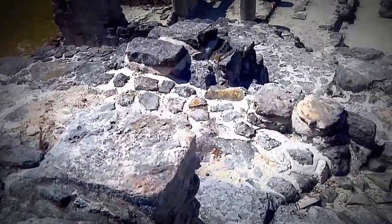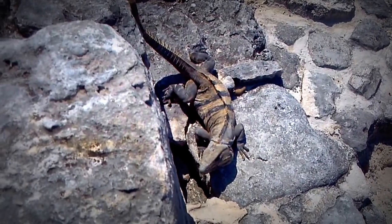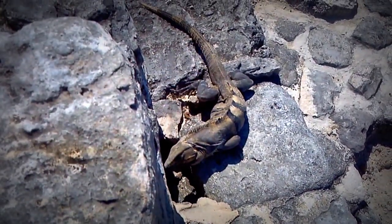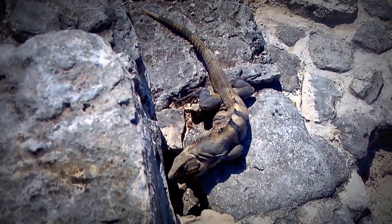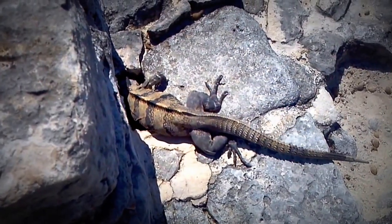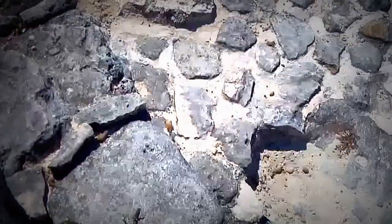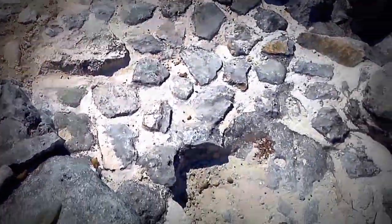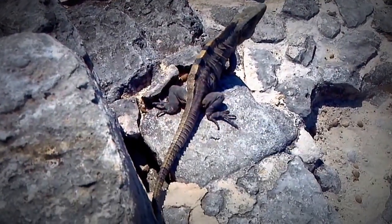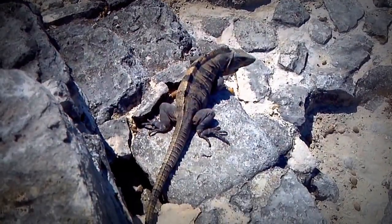And of course it is inhabited by iguanas. Yeah, just look at you. I'm not that afraid of you. But if you get any closer, they probably will hide, like this one's trying to do. Yeah, doesn't really like it.